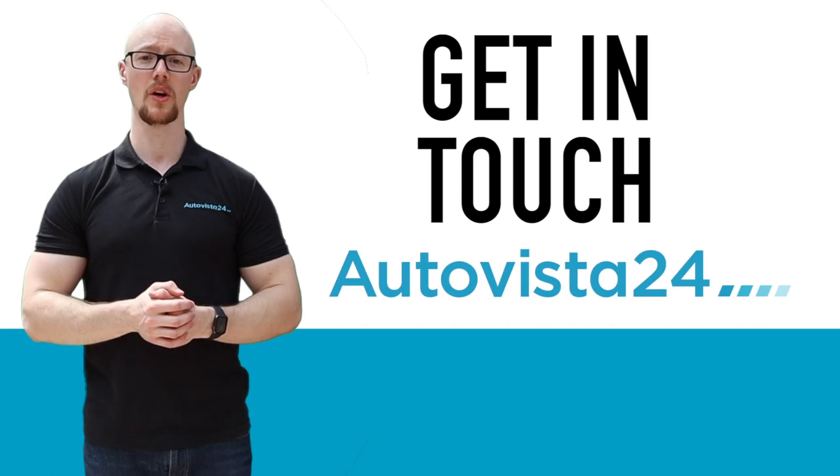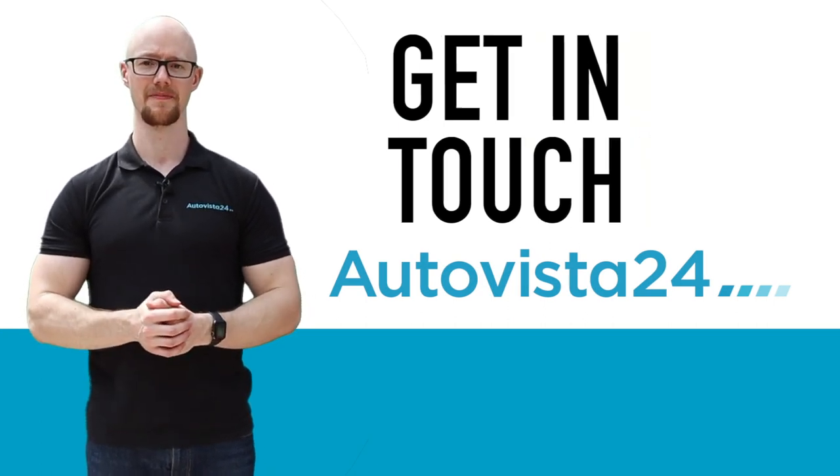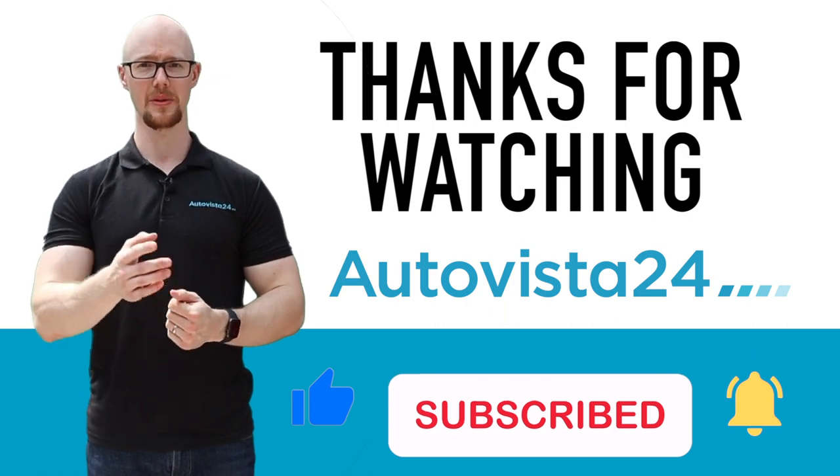Don't forget to let us know what other automotive terms you'd like us to define — just leave us a comment. If you've enjoyed this video, please make sure to give us a like and subscribe. We'll catch you next time.